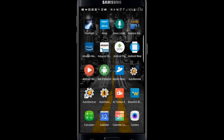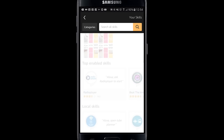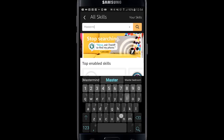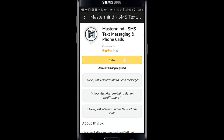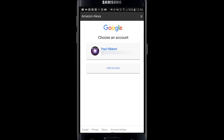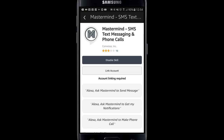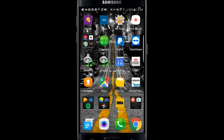Nick does a much better demonstration of this on his own video, but now I'm going to show you how to set this up. The Mastermind skill is the easiest thing to install that I've shown you. Open up the Alexa app, go to menu, then skills, then search for the Mastermind skill. Open it up and press enable. Super easy. You can then sign in with your Google account, and you'll need to allow access to several aspects — specifically, allow Mastermind to have offline access. The skill is now linked to your Google Mail account.